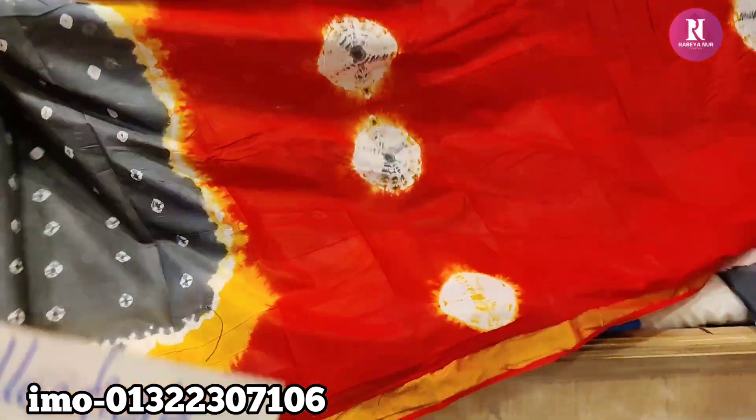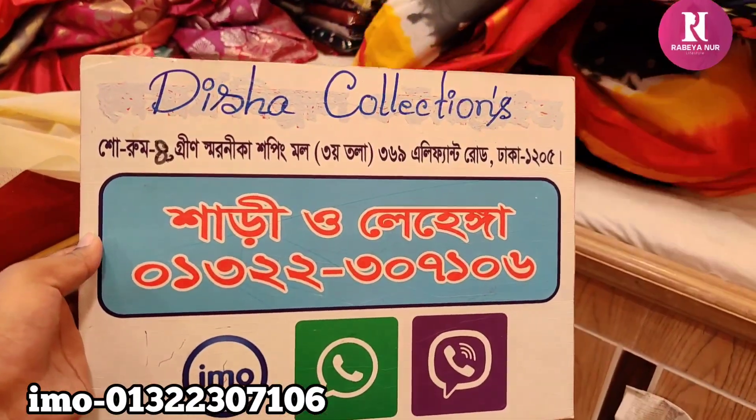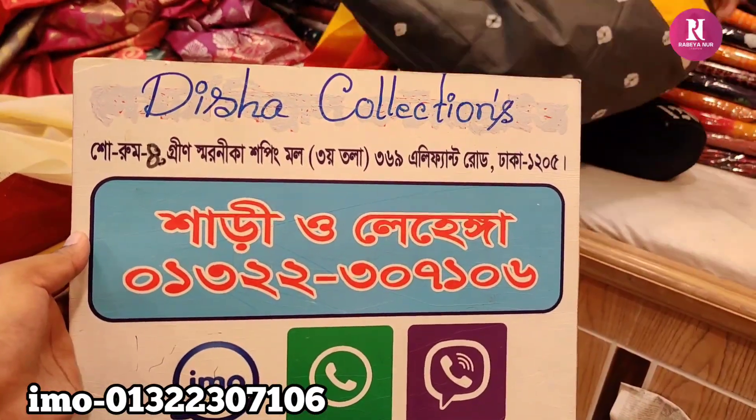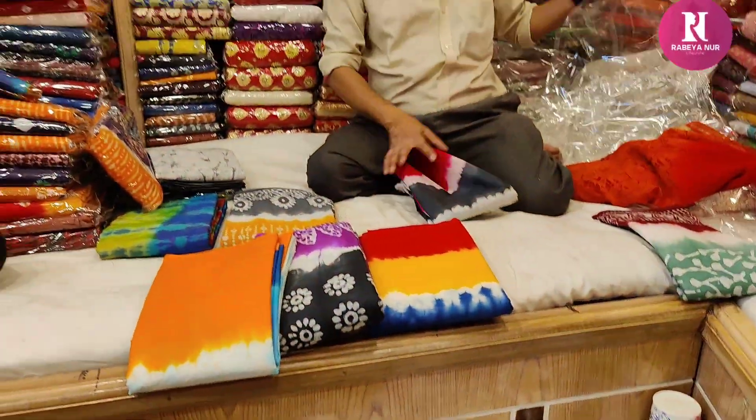I will show you the address. Green Shornika Shopping is available at the top of the screen. Friends, keep watching my channel. Take care.